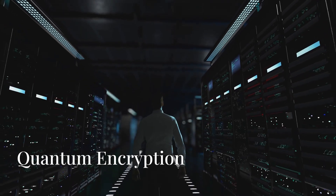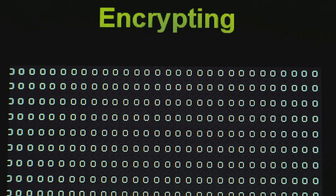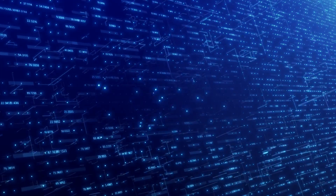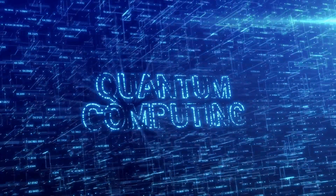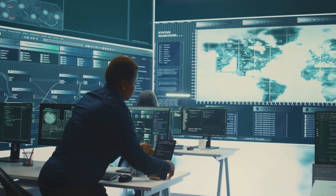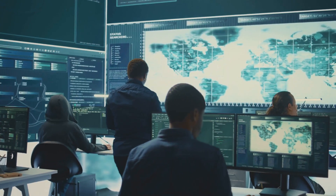One of the most talked about applications of quantum computing lies in the realm of cryptography. Quantum encryption leverages the principles of quantum mechanics to create unbreakable codes. By entangling photons, we can create encryption keys that are impossible to intercept or copy without detection. This technology has the potential to revolutionize cybersecurity, ensuring the privacy and security of our digital lives.